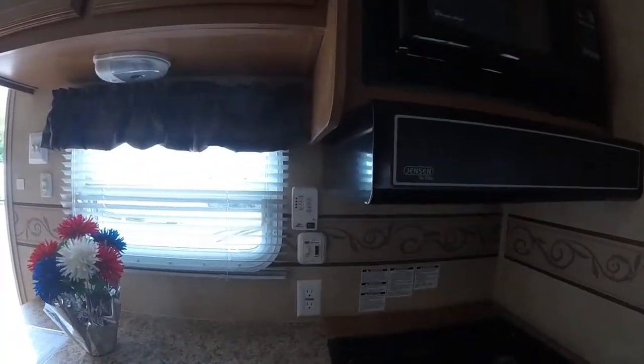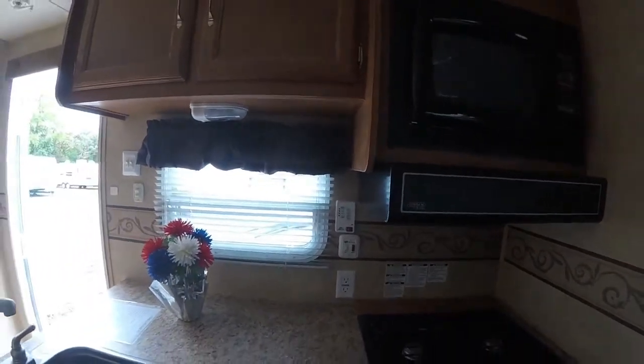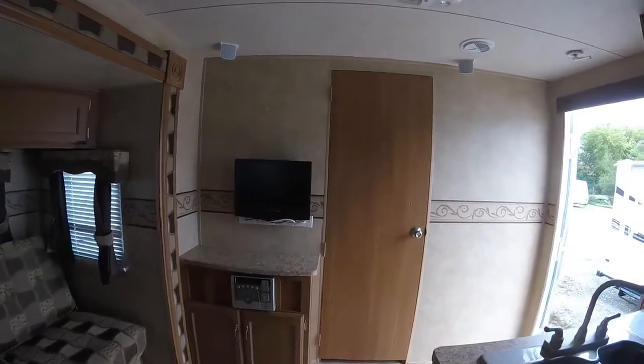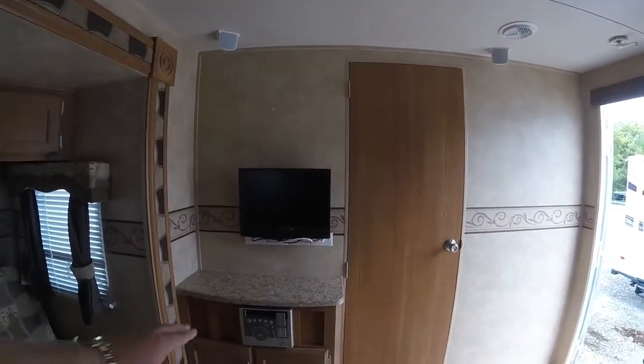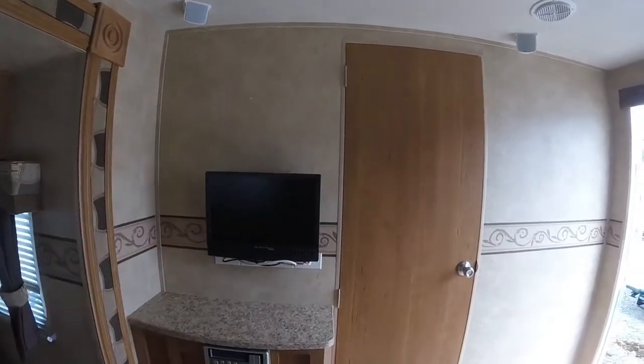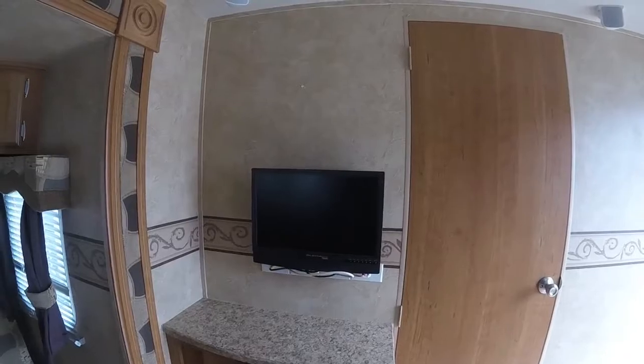There's a monitor panel to check our tank levels right there. We'll have our water heater switch easily located, and we'll have a little TV area here. It does come built in with a DVD player. It has a little TV that comes with it, and of course you can always swap it out for a bigger one if you so desire.